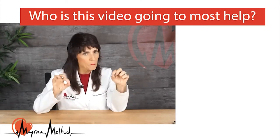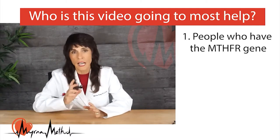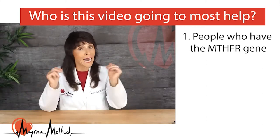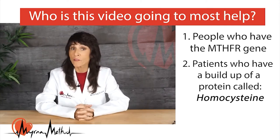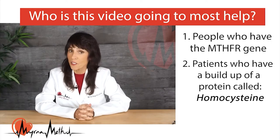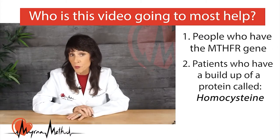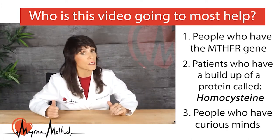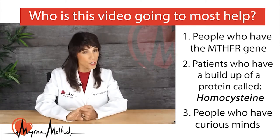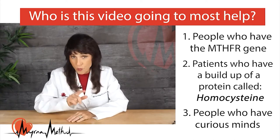I was editing this video and wanted to give you a heads up about who this video will most help. Number one: people who have been told they have the MTHFR gene and want to know what that means. Number two: patients told by their doctor they have a buildup of a protein called homocysteine, because elevated homocysteine puts you at greater risk for heart disease, cancer, and autoimmune disease. Number three: people curious about one of the body's major detoxification processes called glutathione.